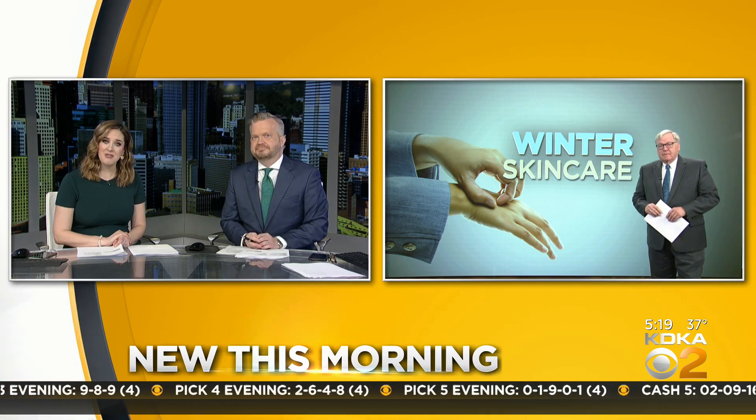Ron has been telling us we're heading for another cold snap coming up this weekend. And when that happens, we pay for it in a lot of ways, not the least of which is our skin, which cracks and often bleeds — incredibly painful. New this morning, John Shumway went looking for some help when it comes to our skin.